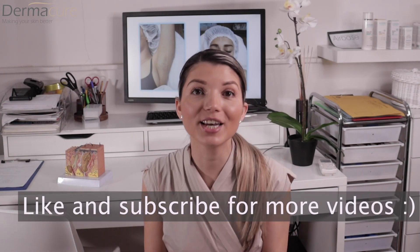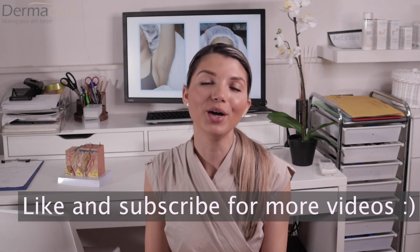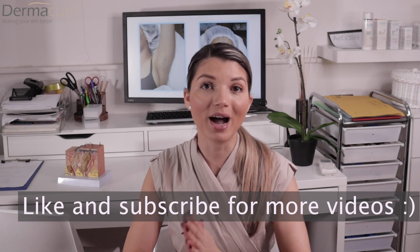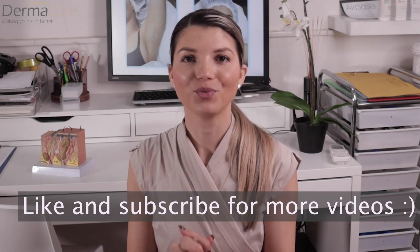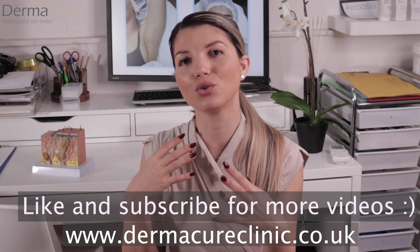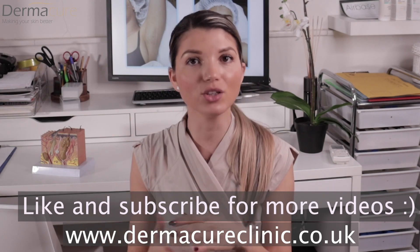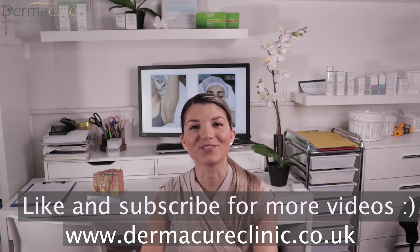Thank you so much for watching — I really hope you enjoyed the video. You can ask any questions regarding hair removal in the comment section below and I'll be happy to help. I've trained so many people in my school and I'm really happy when I help others achieve the best results. If you liked the video please like it, and subscribe if you'd like to see more on aesthetic treatments, the newest lasers, chemical peels, product reviews, or skincare routines.